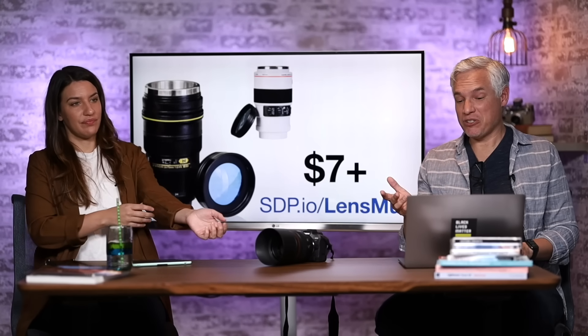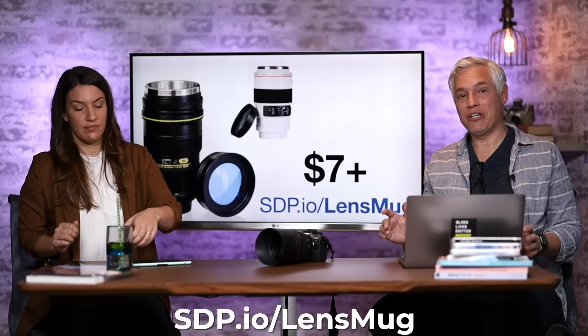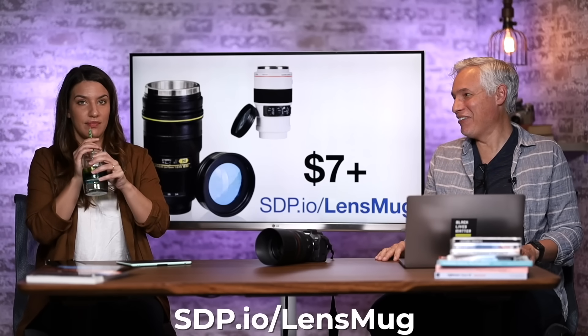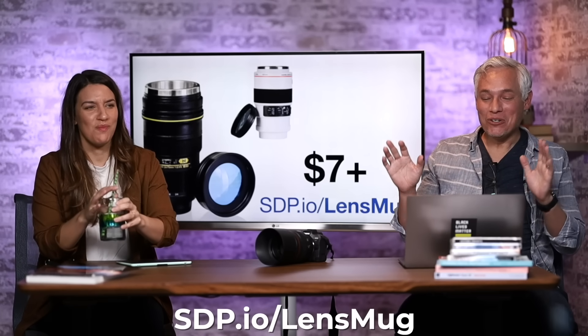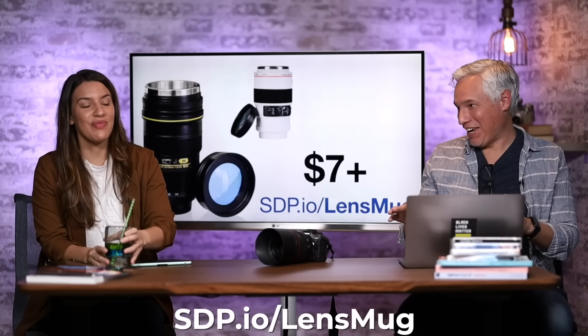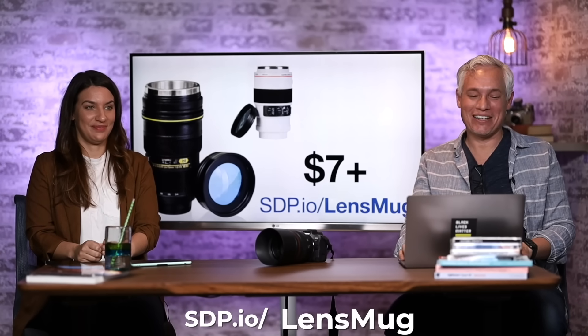This is a novelty, but for seven bucks or a little more you can get a coffee mug that looks like a lens. We have about seven of them and don't want any more, but if you're new to photography and don't have five of these yet, go ahead and grab one. It's a great stocking stuffer and they're fun to use.